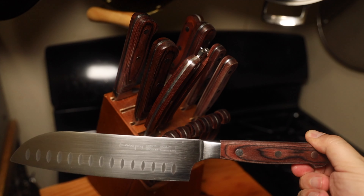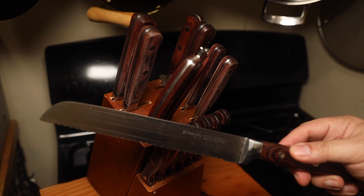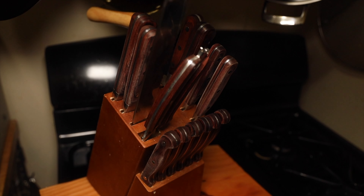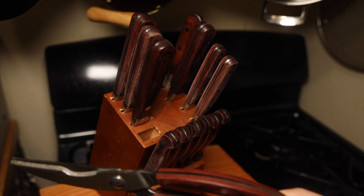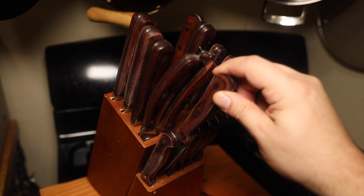This particular set has steak knives, your traditional chef knife, a santoku, a honing rod, usually a slicing knife, a bread knife, even kitchen scissors and utility knives. It's a very stylish looking set that comes in a nice block with a traditional Western style handle. The knives hold a pretty decent edge, but you do have to sharpen them pretty frequently.